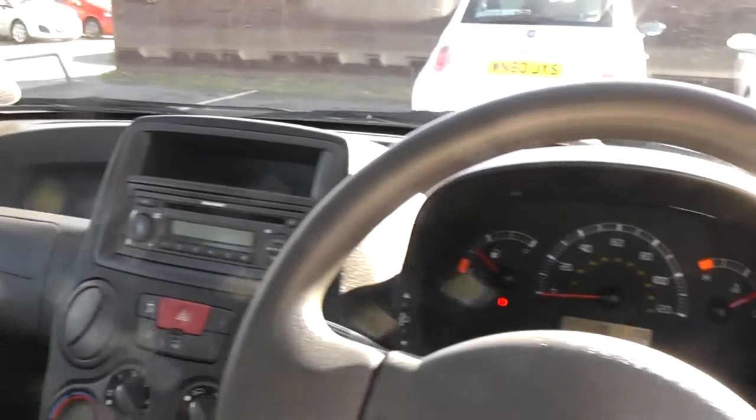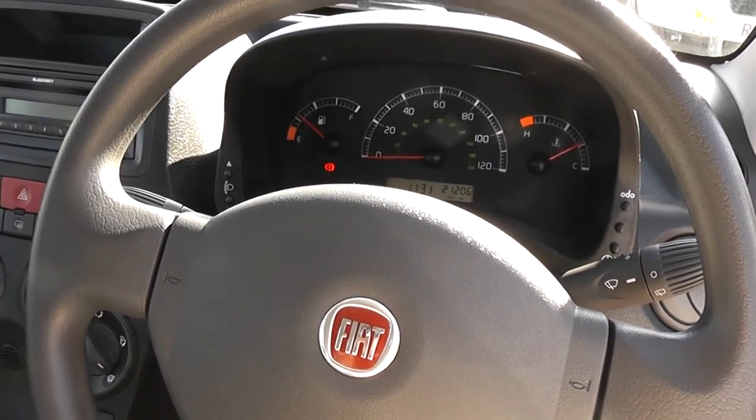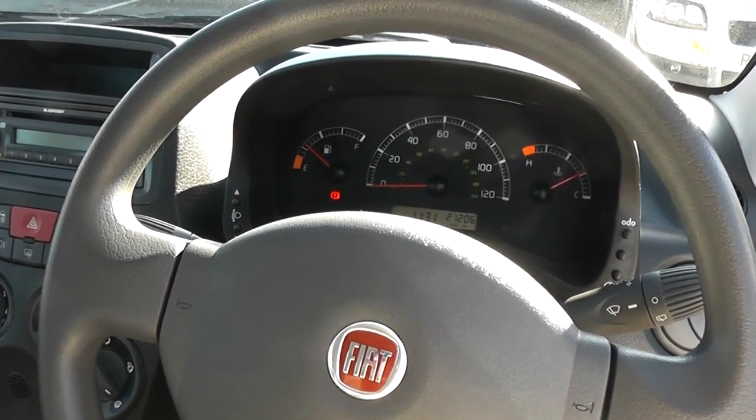There are excellent finance packages available on this car. And if you reserve it online, you will receive an additional discount. Look forward to hearing from you. Wessex Garages, Cardiff.